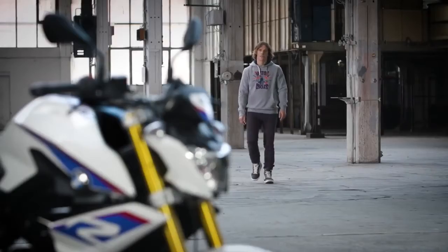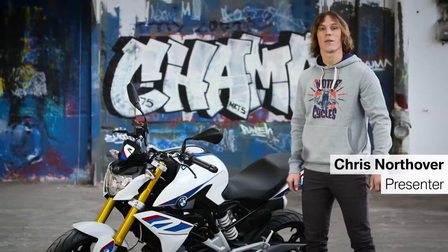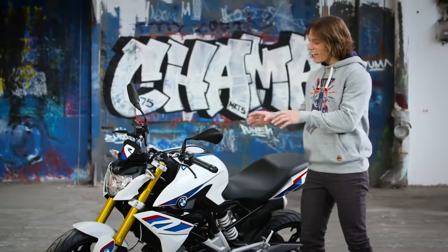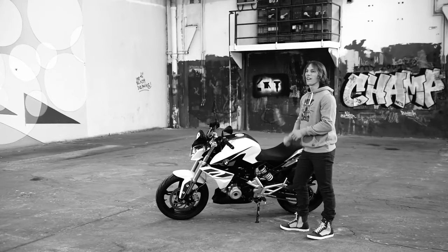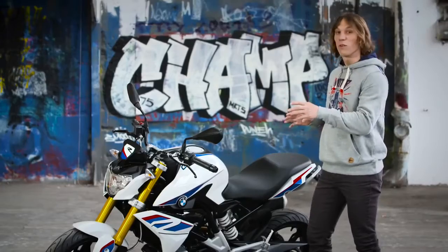Hi, my name is Chris Northover and I'm pleased to present to you the new BMW G310R. As you check it out, you can clearly see this isn't an entry-level motorcycle, but it's a premium product in the lightweight sector with an aggressive and sporty look.